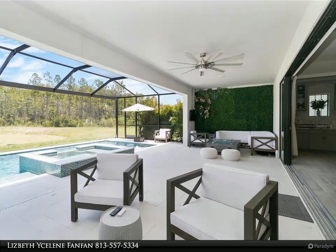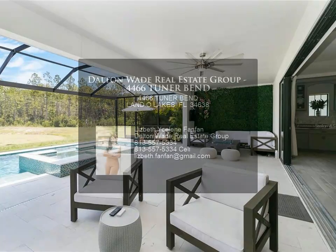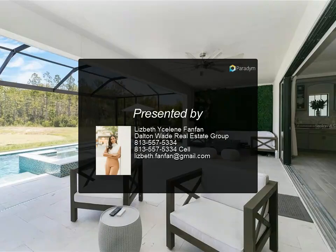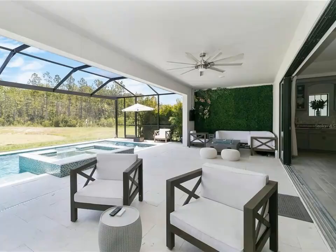Further, 1,200 of the community's 1,834 acres are preserved Pasco County Wilderness, planned to let you hike, run, and walk in.